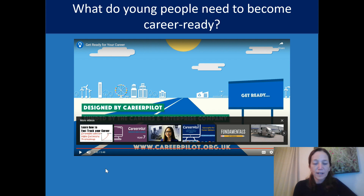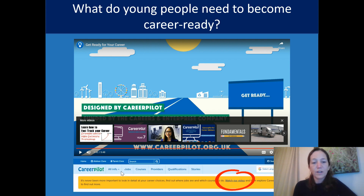Hopefully you found that video useful. This is something you can find on the CareerPilot website and it's a really great way to introduce some of those ideas about how to get ready for your career. You can find it on the homepage of CareerPilot in the yellow bar at the top — just click on there and you can share it with your students as part of your careers teaching.